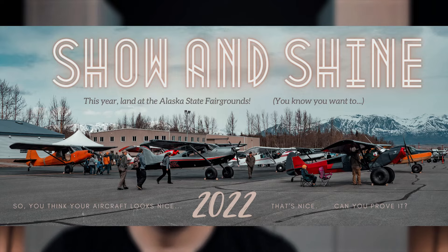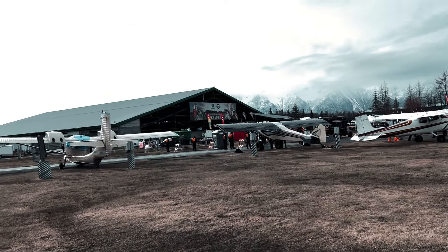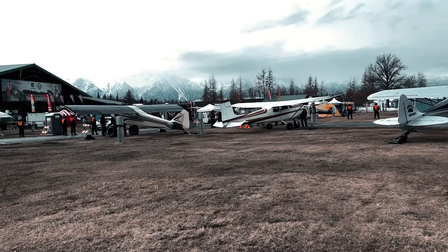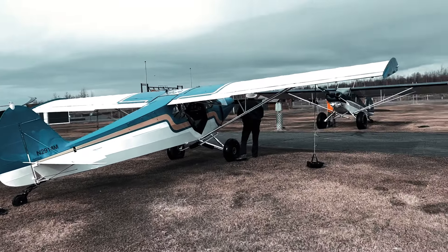My friend and I were flying a tight formation out to the Alaska Airmen's Association Show and Shine, which is essentially a car show but for aviation people. We take our airplanes out and compete to see who's best in category. This was a static event — we flew our aircraft there, parked it for the day, came back and flew home. People just voted on your airplane.